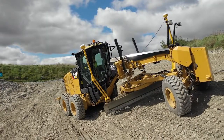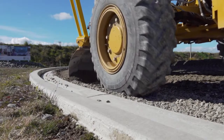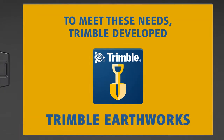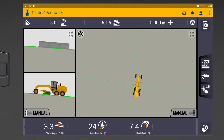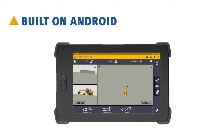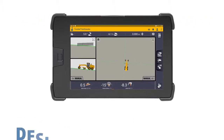And remaining profitable. Trimble, a leader in precision construction technology, has expanded the family of Earthworks grade control applications to support motor graders. Built on the Android operating system and running on the Trimble TD520 display, the Trimble Earthworks interface